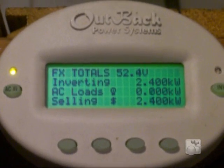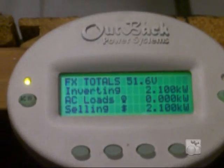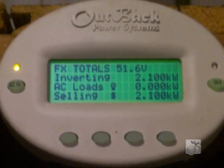2.4KW, which is about 49 to 50 amps. 2.1KW. So today she's spinning the meter backwards here in the house.